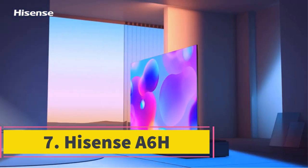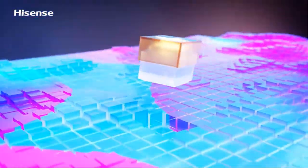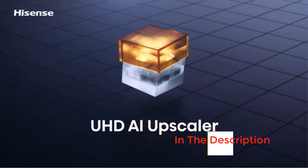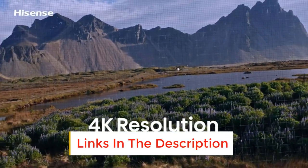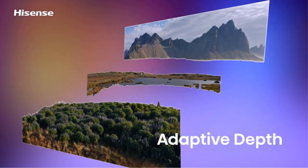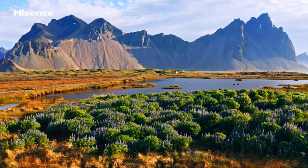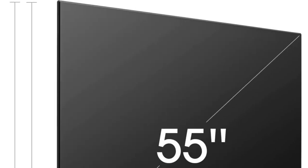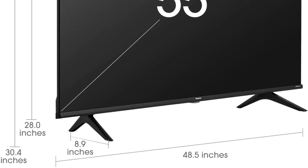Number 7: Hisense 6H. If you want something cheap that gets the job done, the Hisense 6H is the best cheap 4K TV we've tested. It's an okay entry-level 4K TV that delivers okay overall picture quality. It runs the Google TV interface with a huge selection of streaming apps available, making it a great choice for an office or guest bedroom, as you don't have to worry about buying an extra streaming stick to watch your favorite shows. It has a wide viewing angle, which is great if you like to watch TV while walking around, as the image remains consistent when viewed from the sides.